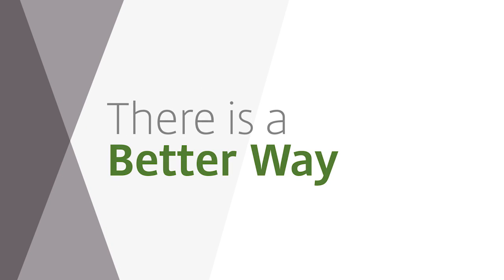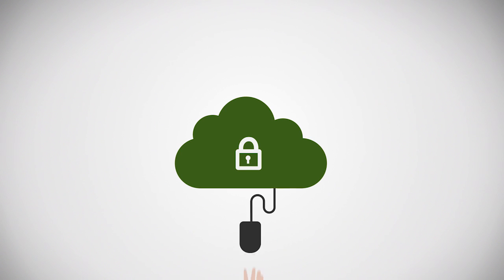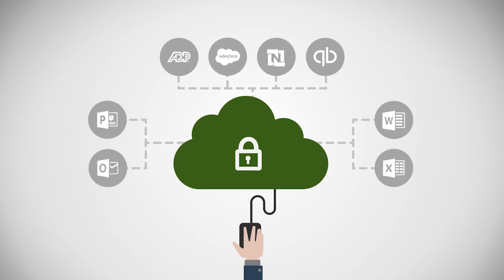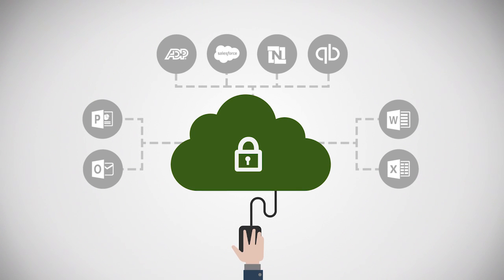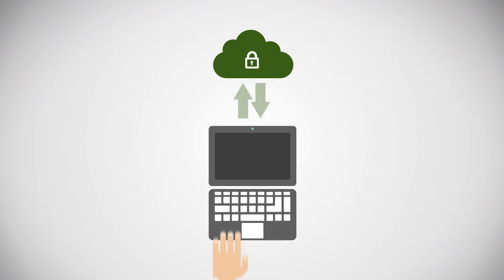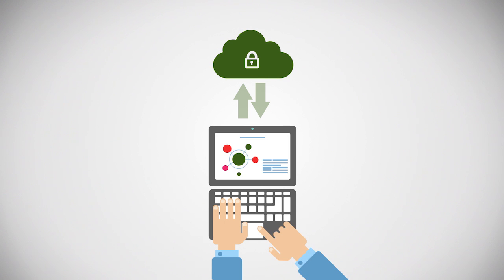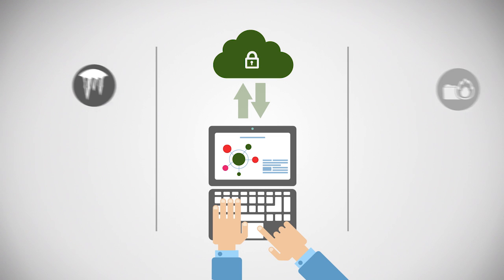There is. It's called hosted apps and desktops. All of your company applications, data, even desktops can be maintained, updated and hosted by us in the cloud, all through a predictable pay-as-you-go model. It means everything would be accessible to employees at all times and safe and secure from disruptions, theft and disaster.